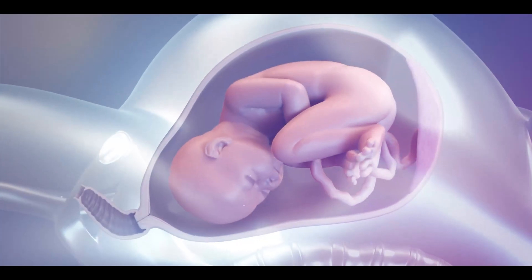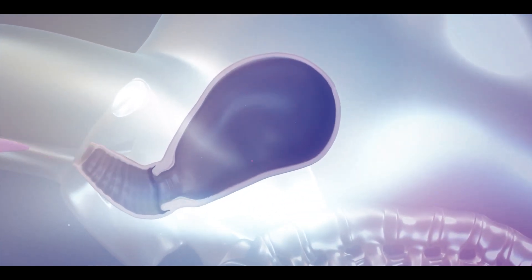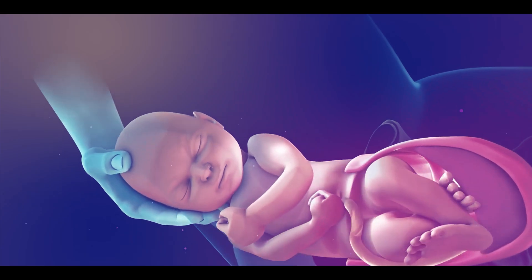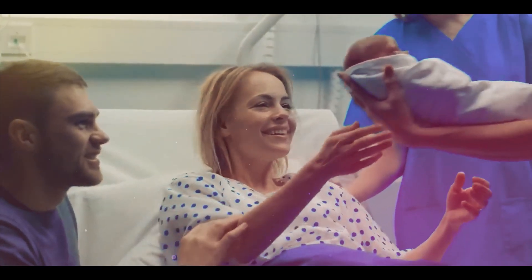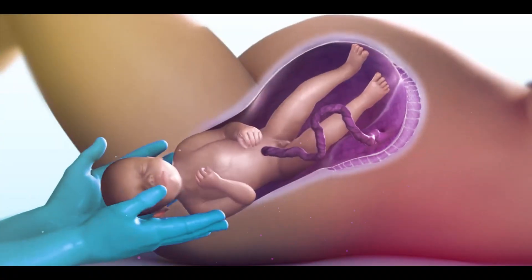Normal or vaginal delivery is a process in which a pregnant woman delivers her baby through the vagina. Vaginal delivery is considered the most common and preferred method of delivery because the risk is very low for both the mother and the baby. Approximately 80% of births in the world occur through normal delivery.